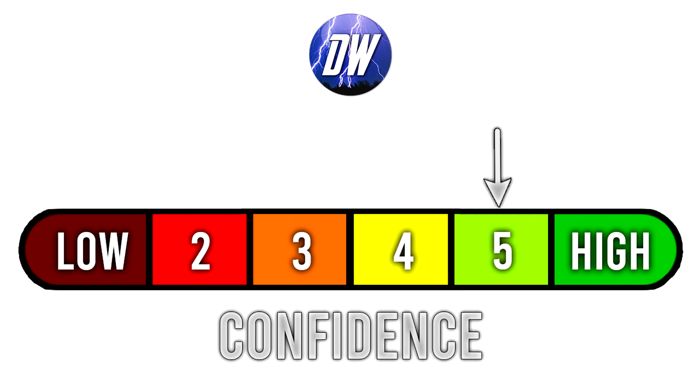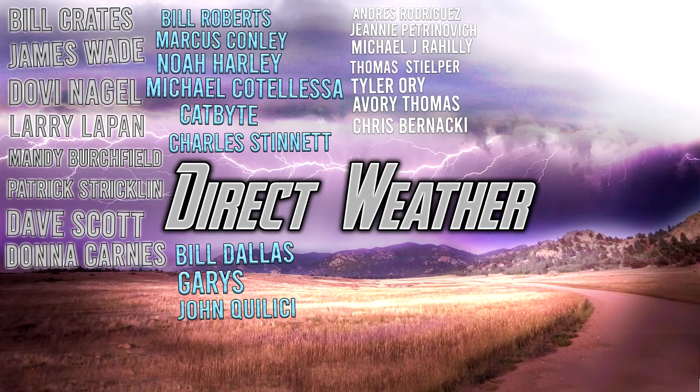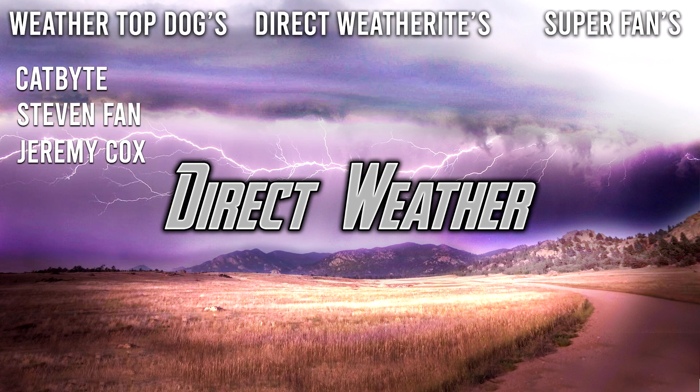Today's confidence tab is at a five out of six because the tropical storm models have really good agreement, which makes me feel really good about the forecast. Thank you so much for watching — be sure to smash the like button, leave a comment down below, and subscribe for more weather-related content. I'll see you in the next video.